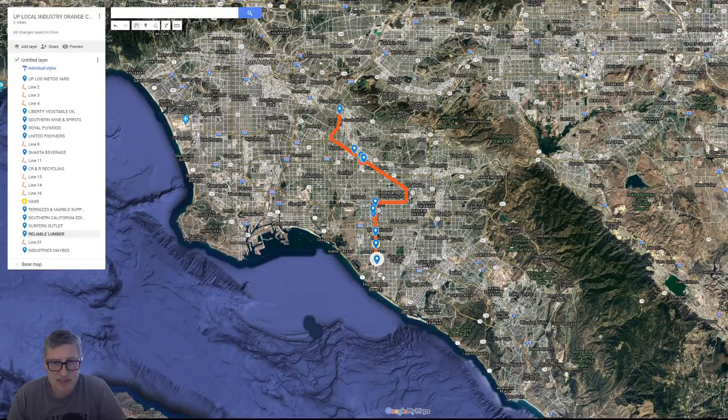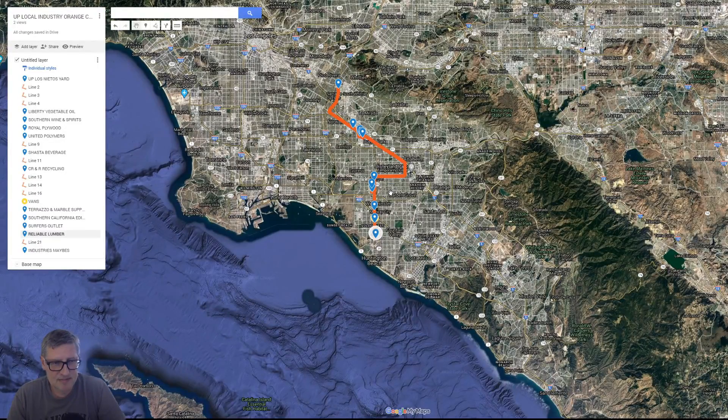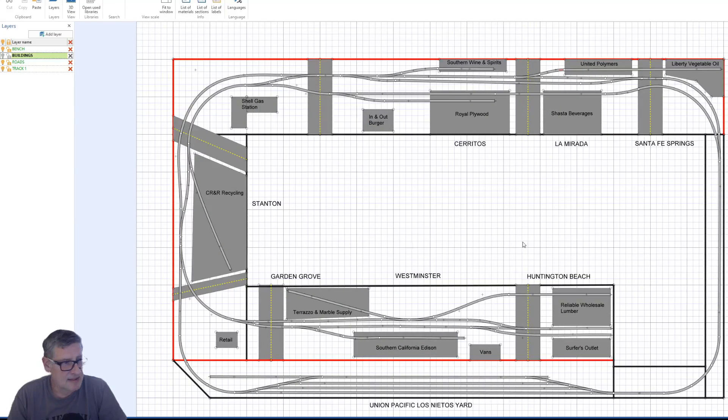Let's take a look at the actual layout as it stands in AnyRail. We start out down here — you can see it's basically a big U with walkway in between. This is going to be a lift-up bridge section. The red lines on here are where I'm planning to have a backdrop or divider. We start at the yard down here — here's the Los Nitos yard — and we head out to the right into Santa Fe Springs. We've got our first industry on the layout: Liberty Vegetable Oil. Then we go into United Polymers, Shasta Beverages — that was in the whole group of stuff in La Mirada Cerritos. Royal Plywood is another place, there's our beverages.